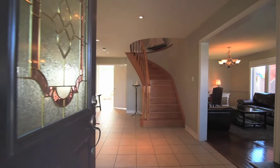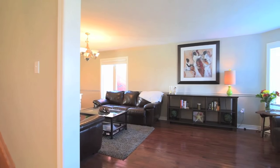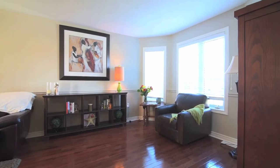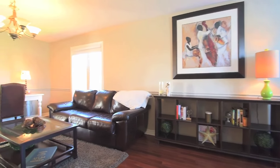Upon entry, an inviting ceramic-tiled front foyer opens to a combined living and dining room finished with gleaming hardwood floors. Neutral wall colors and abundant natural light enhance the open concept theme of these living spaces.